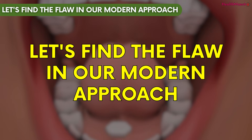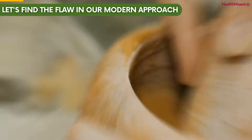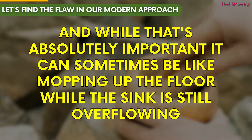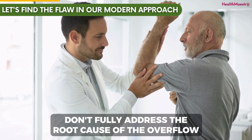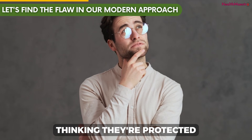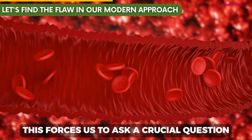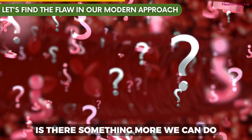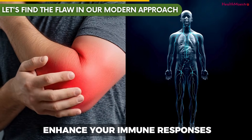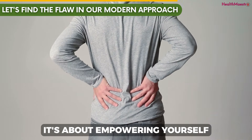For decades, the standard approach has been focused on managing cholesterol and blood pressure. And while that's absolutely important, it can sometimes be like mopping up the floor while the sink is still overflowing. Many conventional treatments don't fully address the root cause — that chronic, underlying inflammation. This leaves many people thinking they're protected when, in reality, a slow burn inside their vessels continues. By managing inflammation, you can improve your body's resilience, enhance your immune responses, and potentially reduce the risk of developing many different chronic diseases.